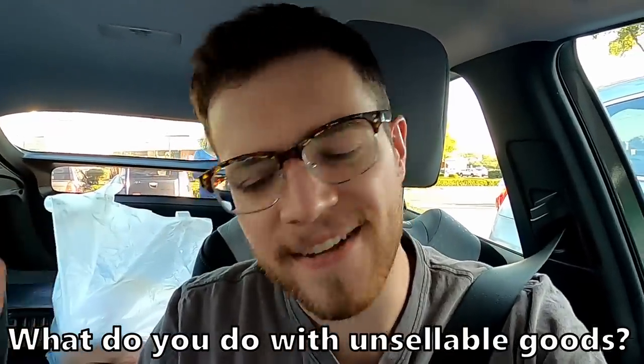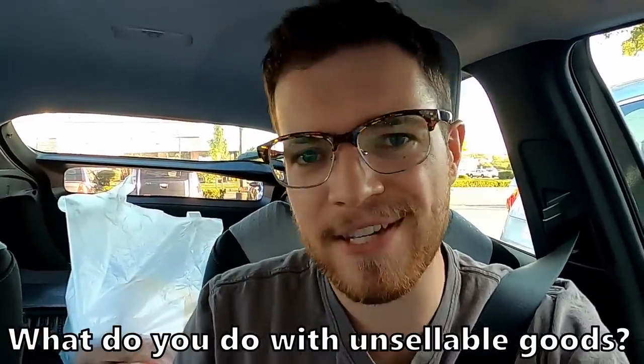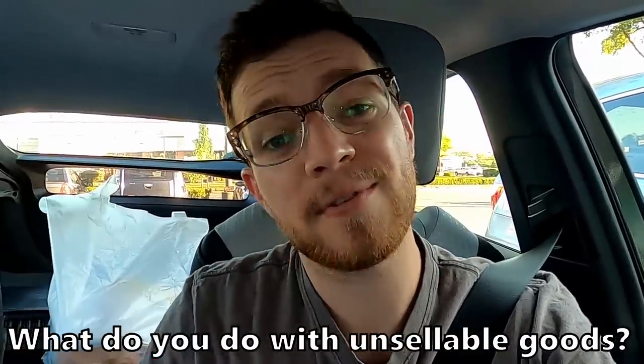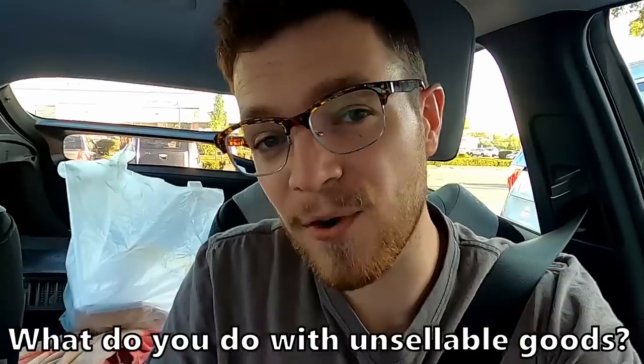That brings our total trade credit from everything we traded in today to about $545, which is way higher than I honestly expected, so I'm really happy with that. My burning question for you guys: what do you do with your dead inventory — whether it's video games, DVDs, books, clothes, or whatever you're sourcing? Do you yard sale it, donate it, or take it to a second-hand store like a video game store or Plato's Closet? I'd love to know what you're doing with your duds. Thank you guys for watching and I'll catch you on the flip.